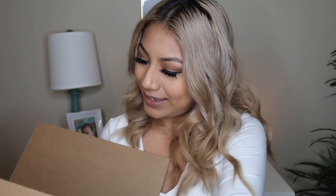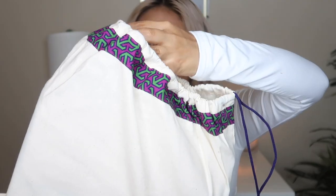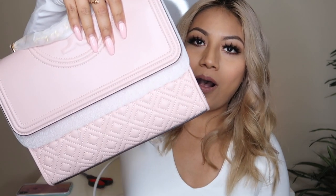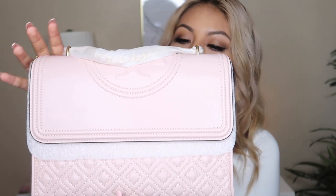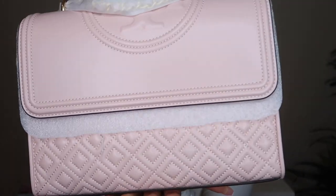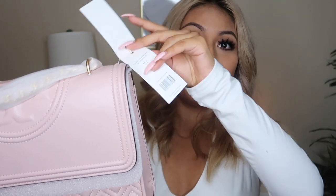We got the cardboard out — I can feel it in here. This is the dust bag it's in. Do you guys see the color? Oh my gosh, it's so pretty! I can't even right now. It smells so good and it's really really soft. This is the bag — isn't it so cute? It originally retailed for $498, but I definitely did not pay that much.